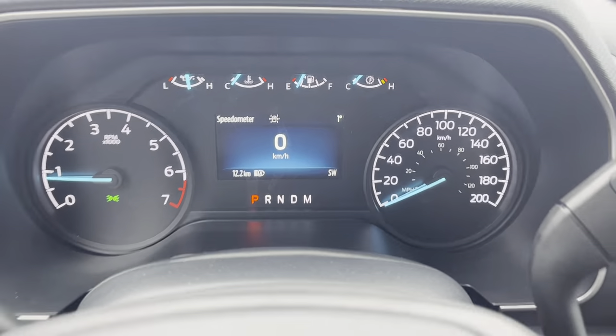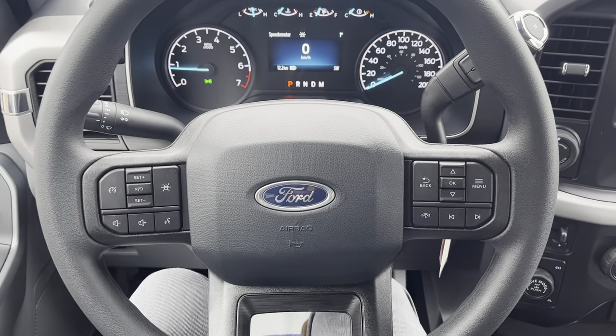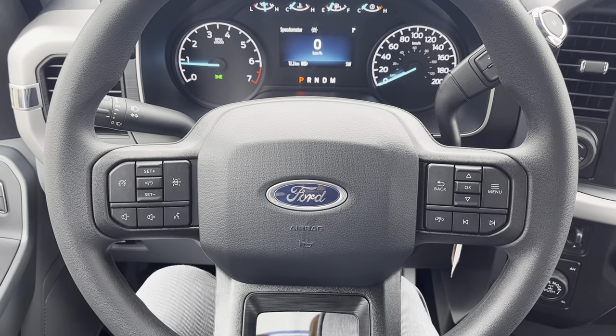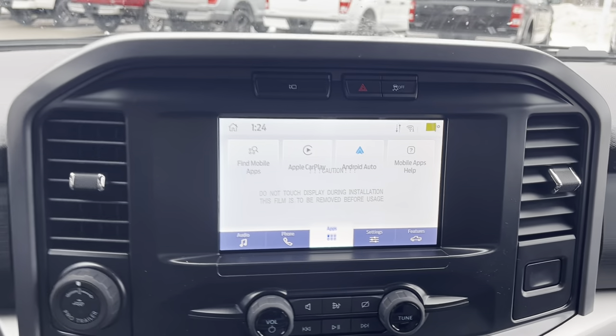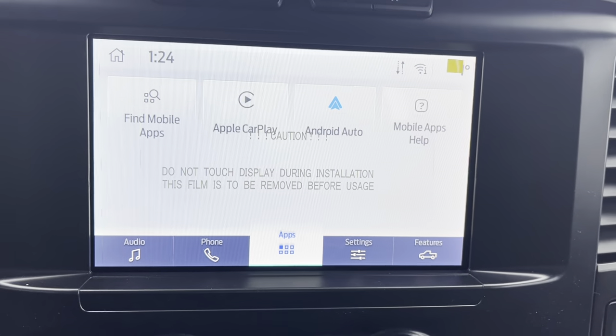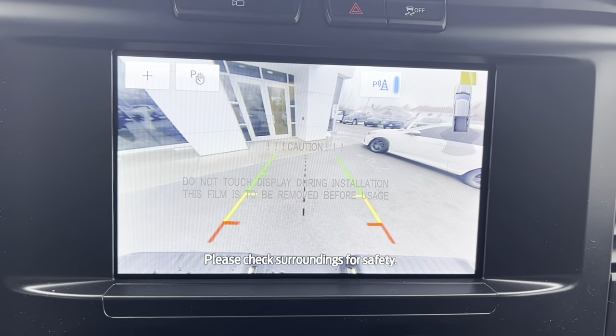Stepping into the vehicle you have an analog speedometer and RPM meter, as well as a four-inch display behind the steering wheel. On the steering wheel you have cruise control settings and voice-activated features, along with volume adjustments. There is an eight-inch center display that is Apple CarPlay and Android compatible.